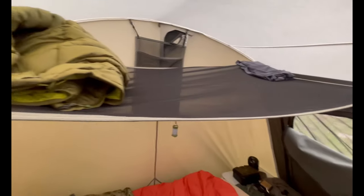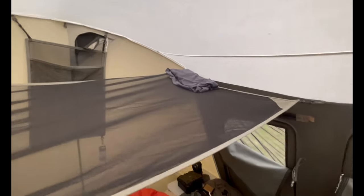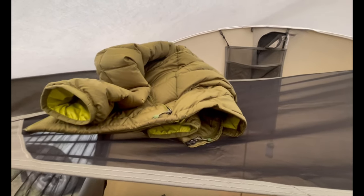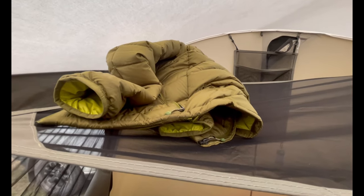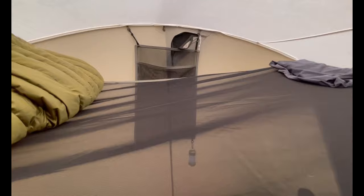With this Kodiak tent they have a mesh shelf that you can hang across the top — you can see I have a shirt over there and a down jacket right there. Sometimes I wear that down jacket when sleeping in the sleeping bag, because some of the nighttime temperatures here in mid-May have been in the low 20s — very cold. Up top there you see another hanging accessory bag; those are a real nice feature of this Kodiak tent.